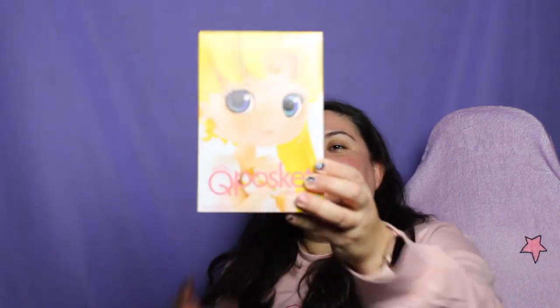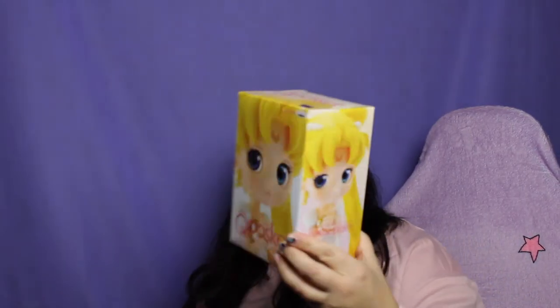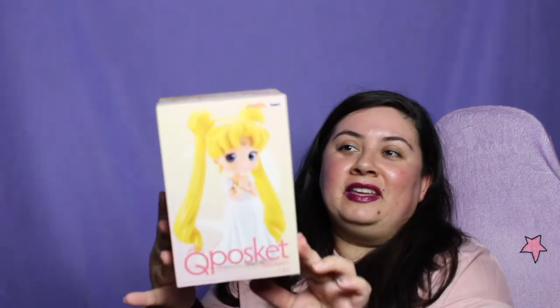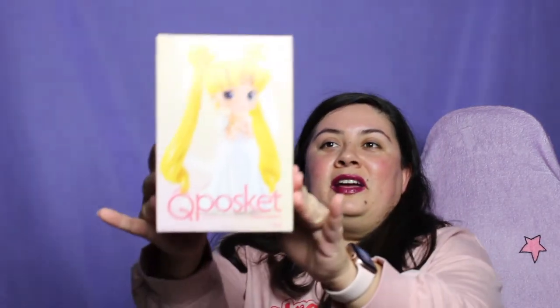Next is this adorable Q Posket figure — a gift from my husband. It's Sailor Moon as Princess Serenity. She's so beautiful. I haven't actually opened it yet; I've been waiting and I'm so nervous to open it. But I love it — she looks so cute with her little pigtails and her little dress.